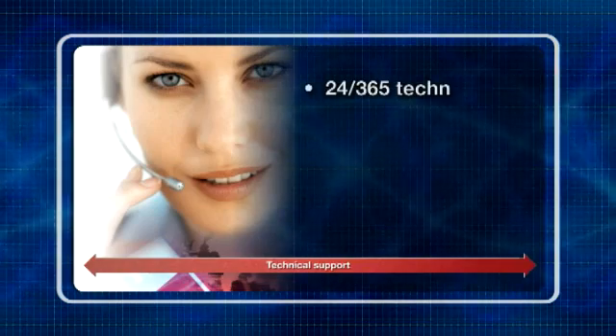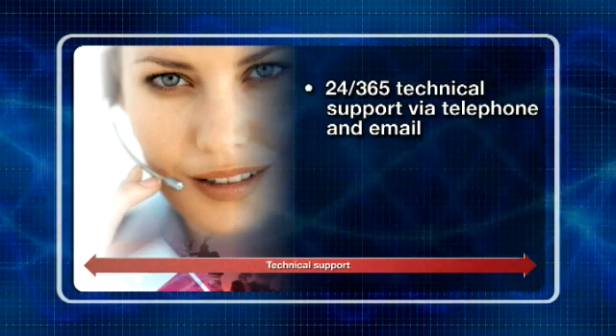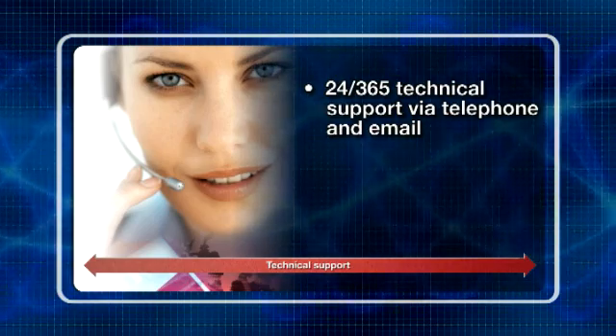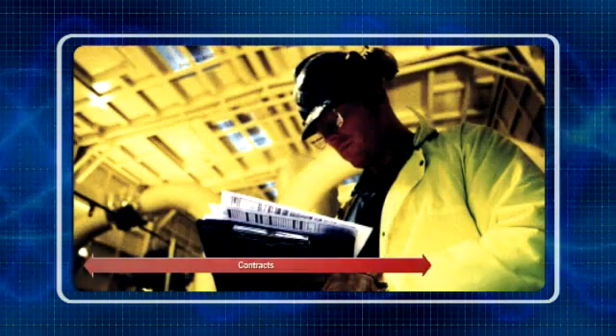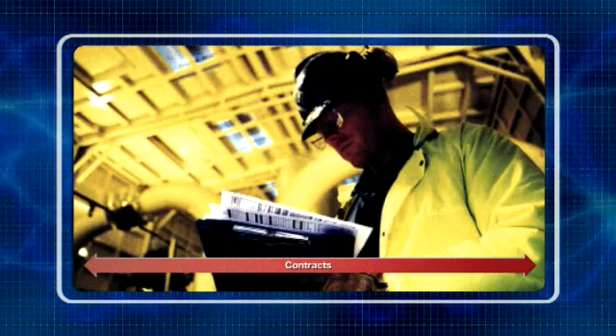ABB experts are available to offer technical support whenever you need to keep your plant or process operational. Alternatively, you may want to consider a services contract that covers all your operation and maintenance requirements.